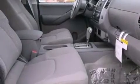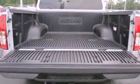The following features are also included: air conditioning, cruise control, full power accessories, a CD player, a bed liner, and an engine immobilizer theft deterrent system.